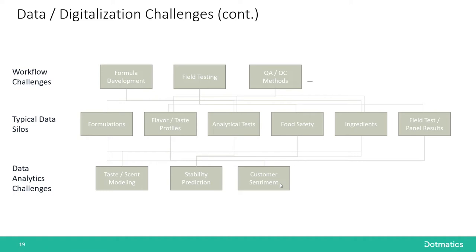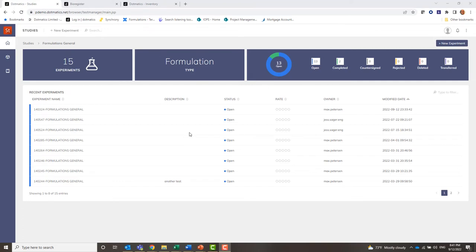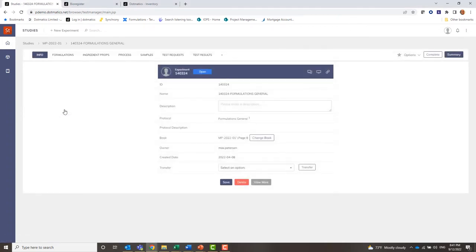When you think that through, you logically arrive at a point where you need to implement a platform approach. I now want to show you how we're doing that in our software. We're now in the Dogmatics ELN, and you can see there are a series of formulations experiments. I want to open one up — you'll see that there is metadata associated with it, which is really important if you want to link this to a customer request or any other external project management data.